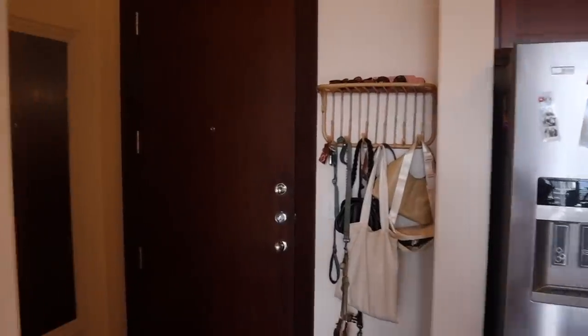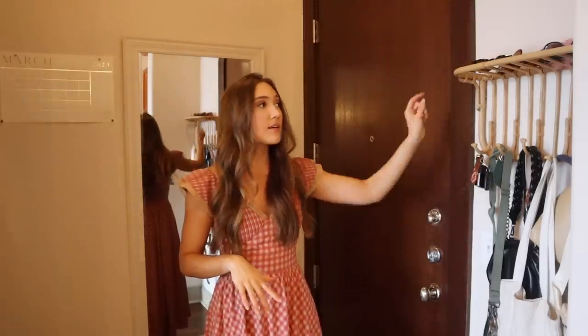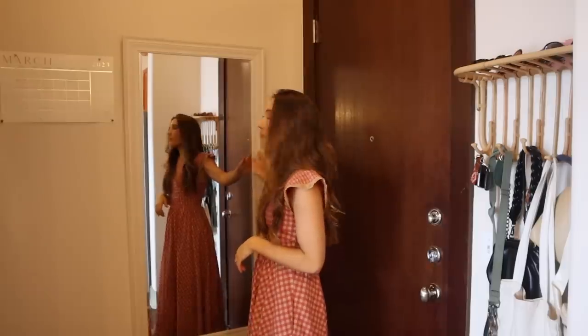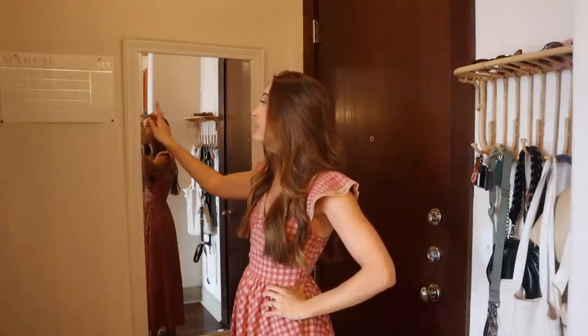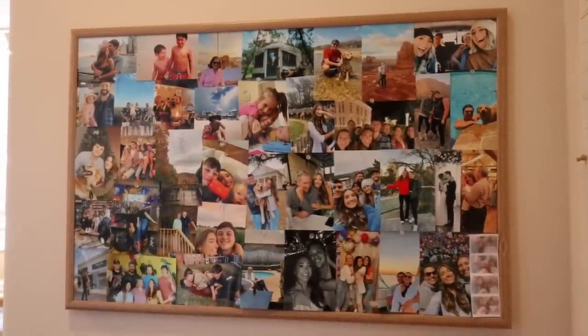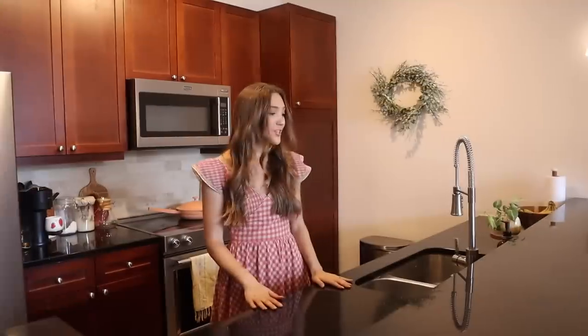Starting off here is our little entryway — pretty simple, but there are a few things I really like. We have a key holder and bag holder from Urban Outfitters, which we've had since our old apartment. There's a full-length mirror from At Home, nice to check your outfit before heading out. We also have a monthly calendar where I put important dates, and my favorite thing: a sweet little bulletin board with photos of our favorite memories that I update every few months.